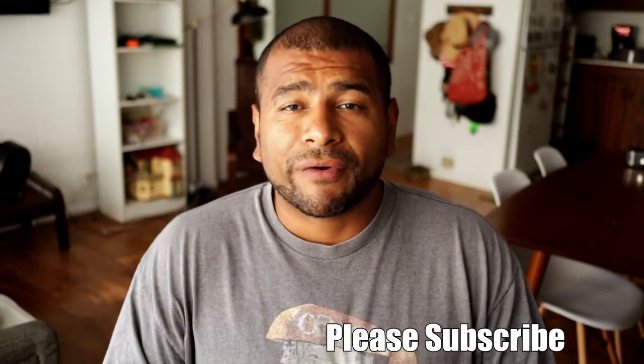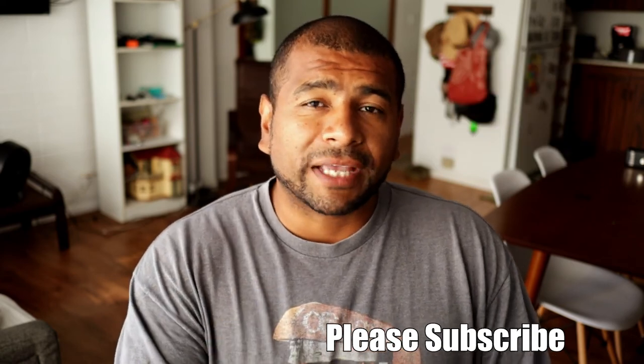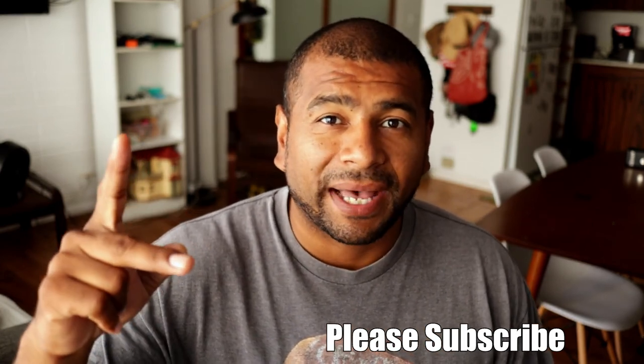That's it for this video. I hope you liked it. If you did, hit that like button. If you haven't already, please subscribe to my channel. I have a bunch of videos coming up, so don't forget to hit that bell so you get notified when new videos come up. I really appreciate you guys watching and I'll see you guys on the next one. Bye.